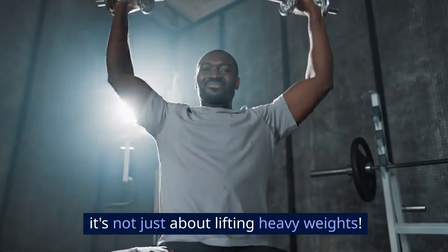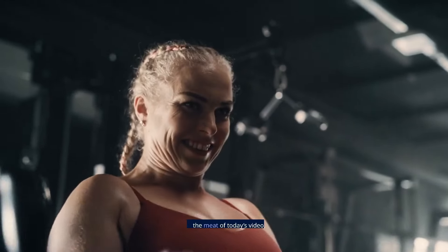Today we'll talk about strength training for beginners with some insights that only the pros know. And believe me, it's not just about lifting heavy weights.